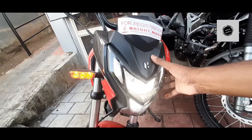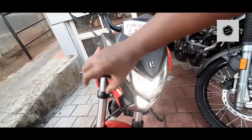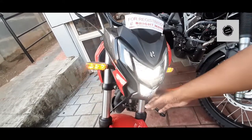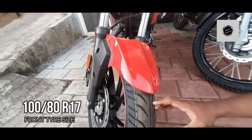It comes with a robotic face design. The LED lighting system has been converted and upgraded. It also features telescopic suspensions and 17-inch tires.